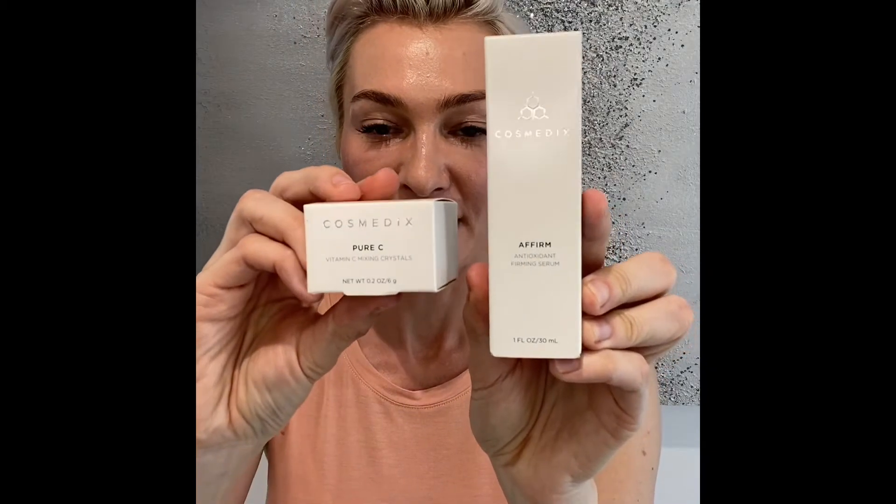The combination of these two is truly great — an antioxidant firming serum with a little bit of Pure C powder mixed in. That's a very very good combo. Affirm with Pure C is recommended for daytime use because it's hydrating, firming, full of antioxidants, and it really helps boost your all-over complexion.